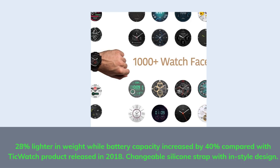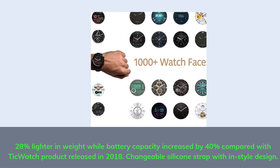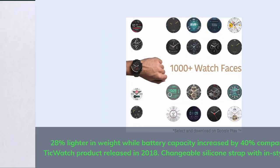28% lighter in weight while battery capacity increased by 40% compared with the TicWatch product released in 2018. Changeable silicone strap with in-style design.